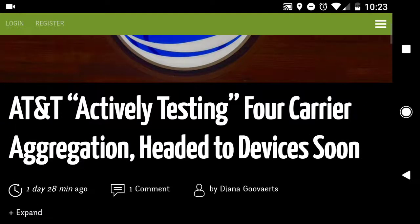It looks like AT&T is looking to be testing their four-carrier aggregation technology. For those of you that aren't sure what carrier aggregation is, it's essentially a technology that allows a phone to receive multiple LTE signals simultaneously. Some of the older smartphones were able to receive an LTE signal and whatever that LTE signal had at the time was the speed you could achieve — maybe 5 to 10 megabits per second.